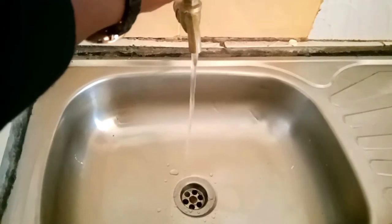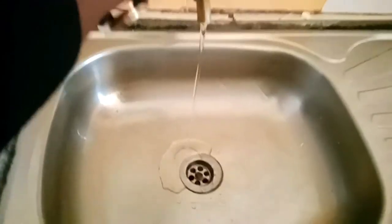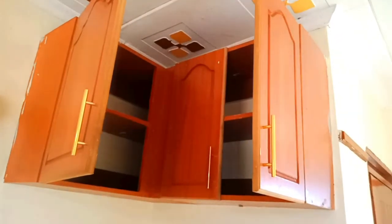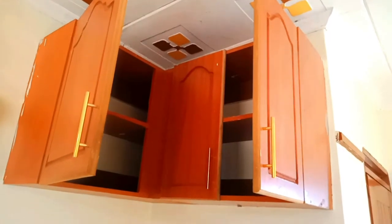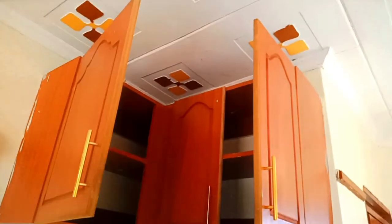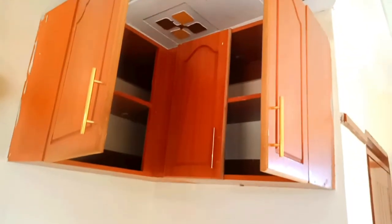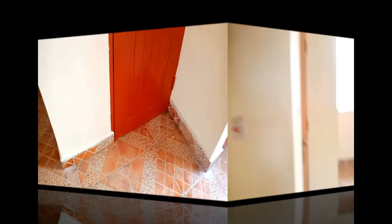This is Nairobi — water is available in this bed sitter full time. There's a borehole, so there's county water as well, meaning there's no day without water in the apartment. These are the kitchen cabinets; they are on one corner of the kitchen and are very well placed, very well finished, and very presentable. I love the position.